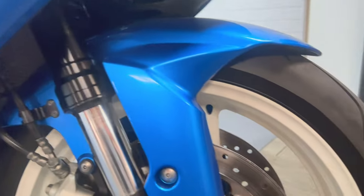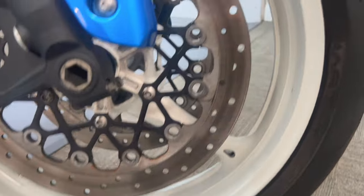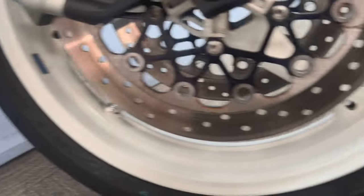The fork legs are nice. That's just the front wheel and there's the odd little marks on the mudguard - the mudguard's nice.